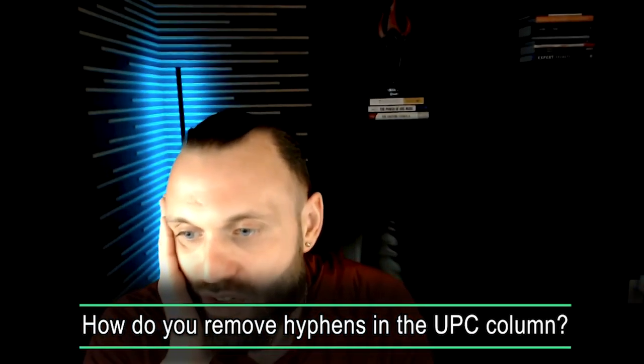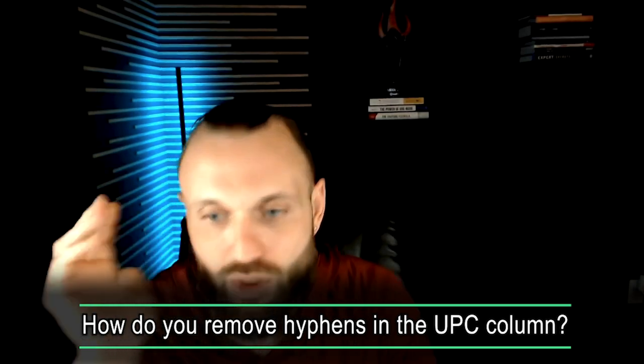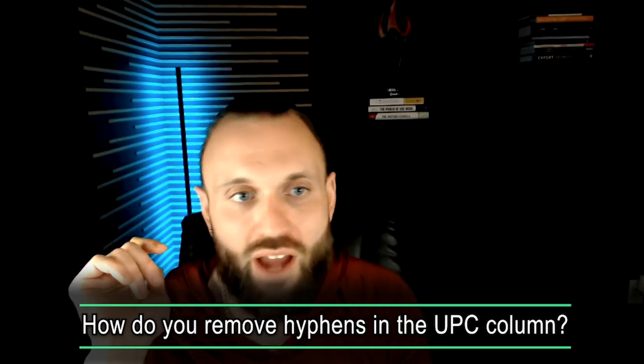Waseem, you have a lot of spaces in the UPC column — you didn't say what it was specifically. Just Google how to remove hyphens in an Excel file. There's a very short equation you can plug in. It's something like: quotation, hyphen, quotation, comma, quotation, quotation, comma, parentheses, and it will remove them. Or use Control H and then replace the hyphen — don't put anything in the 'replace by' field. It'll take you 30 seconds.